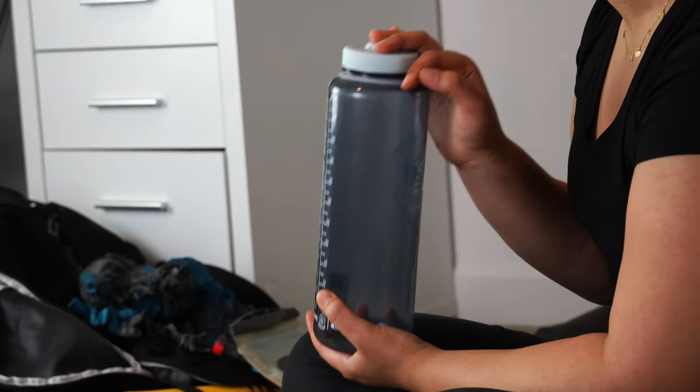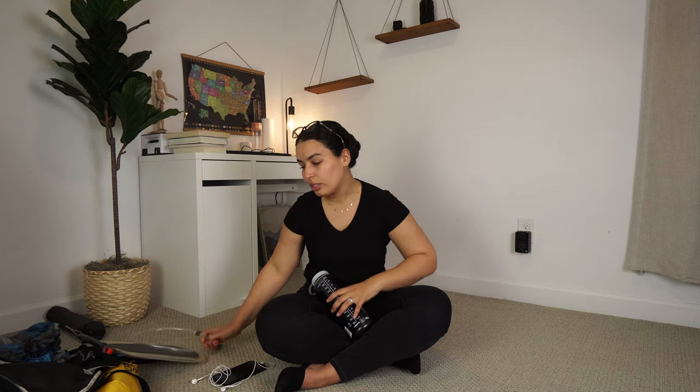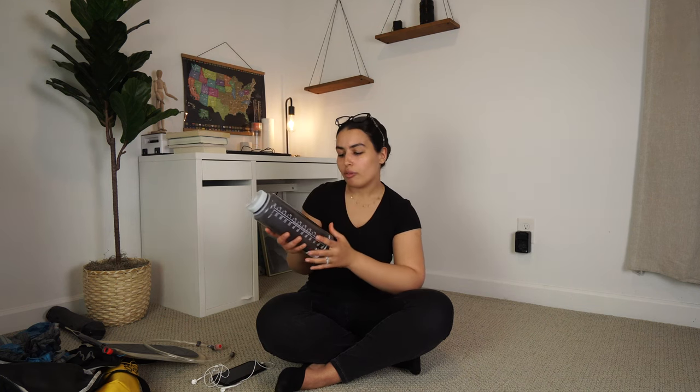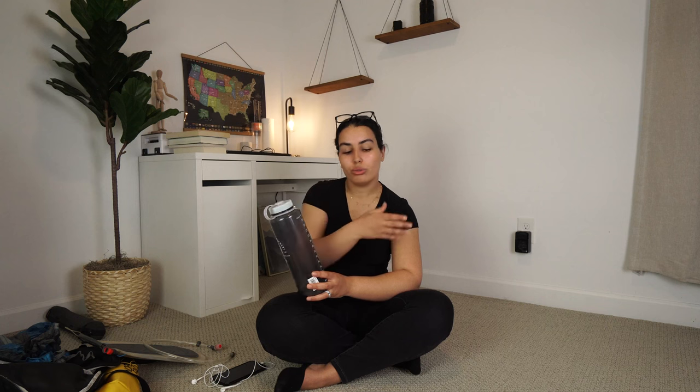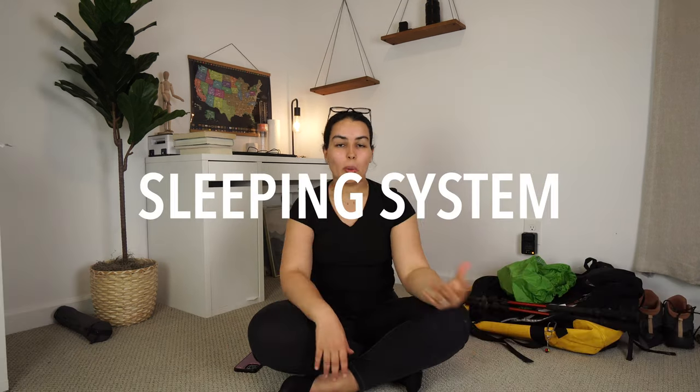In addition to your water bladder, you need a Nalgene water bottle. On summit day, it will be extremely cold and the tube on your water bladder will likely freeze — so you won't be able to drink directly from the bladder. Keep the Nalgene in your backpack to stay warm enough to drink from. I also like using the Nalgene for electrolytes — I throw Nuun tablets in there and keep normal water in the bladder.